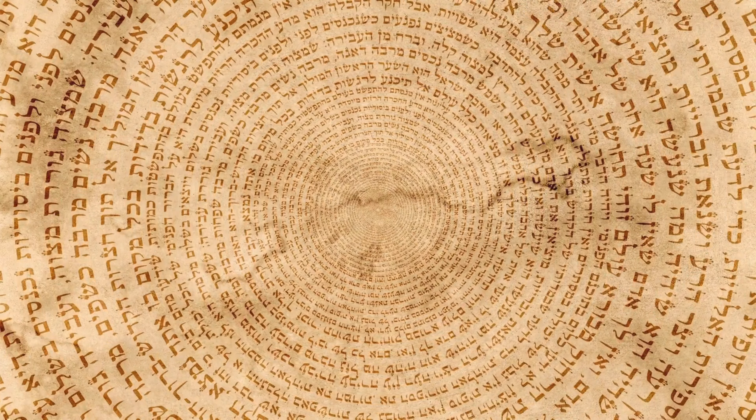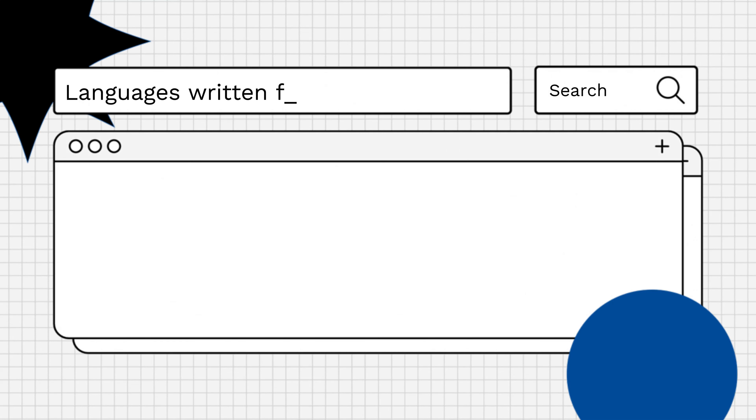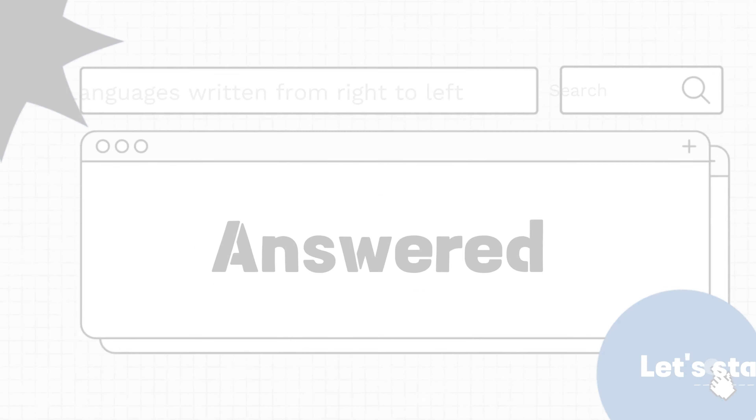Hello everyone! Have you ever wondered how many languages are written from right to left? Let's find out!